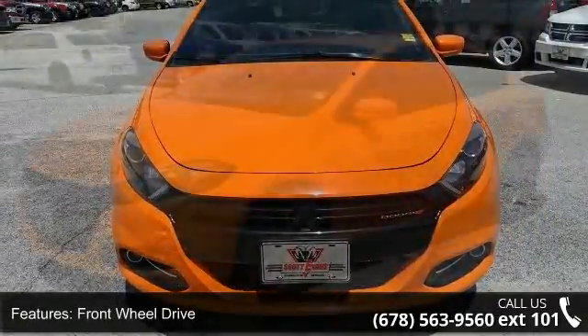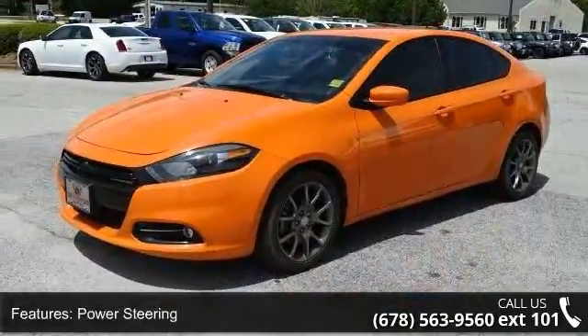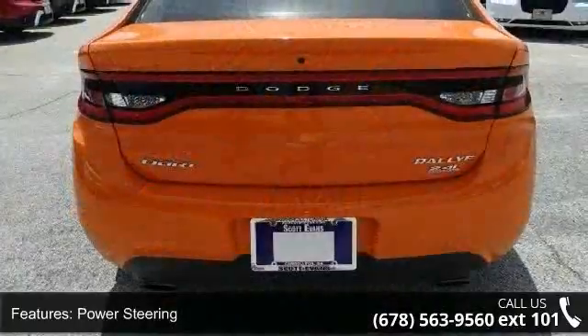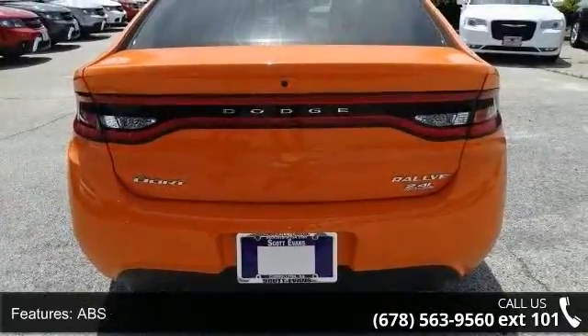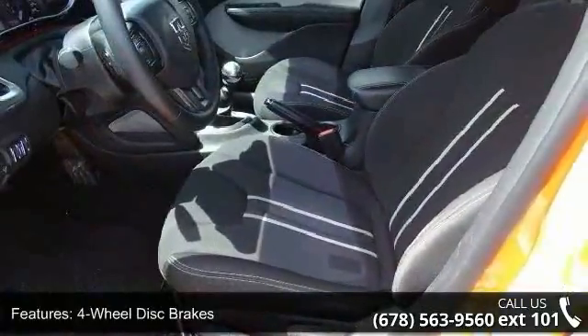Enjoy these notable features: front wheel drive, power steering, ABS, 4-wheel disc brakes, brake assist, brake actuated limited slip differential, aluminum wheels, rear defrost, daytime running lights and automatic headlights.